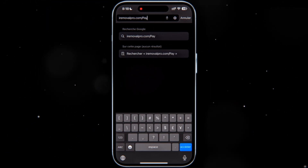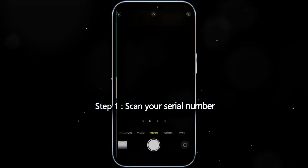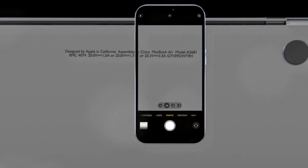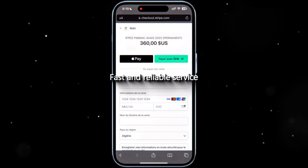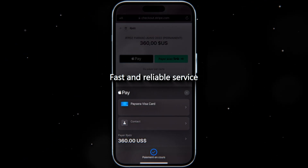Simply head to our secure website and follow these three easy steps. First, scan your MacBook's serial number on our website. Next, complete the payment process through our secure platform. Our service is fast and reliable, ensuring your MacBook will be unlocked within minutes.